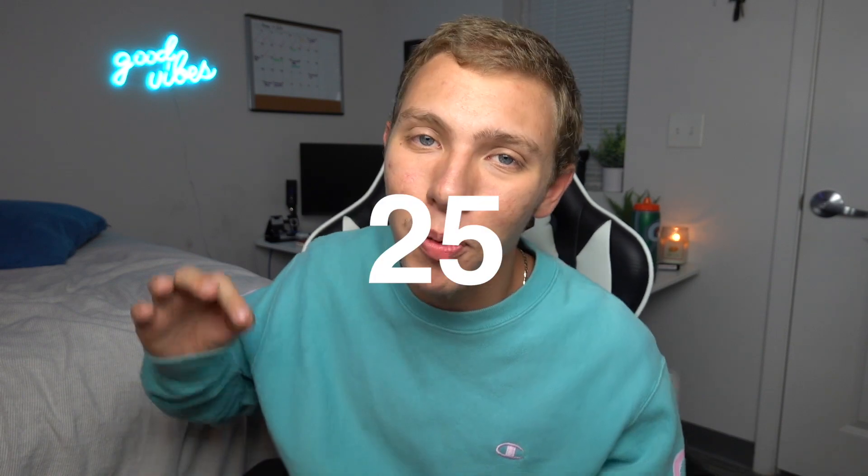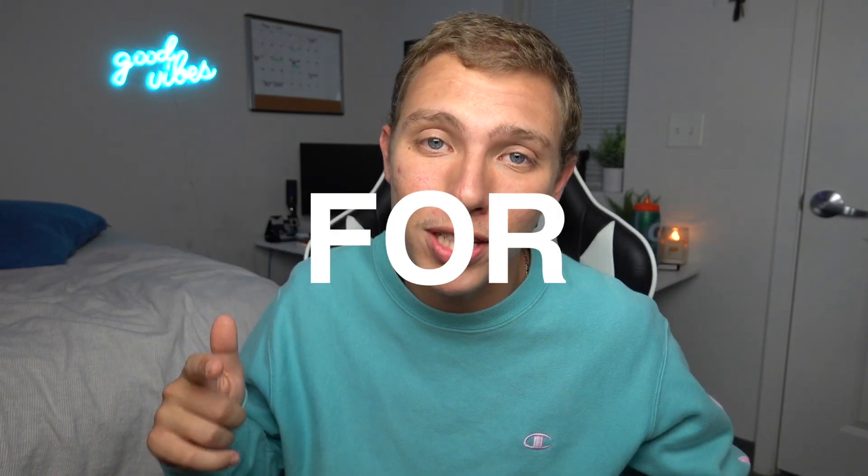Welcome back to another video. My name is Mark Santos and today I'm going to be showing you the top 25 newest jailbreak tweaks for iOS 13.5. All these sources and tweak names are going to be in the description of the video.